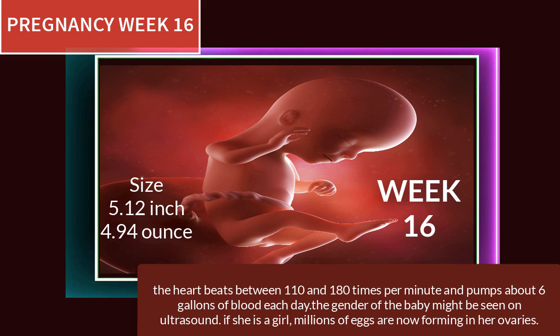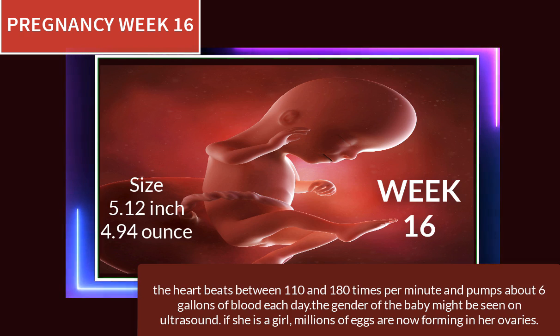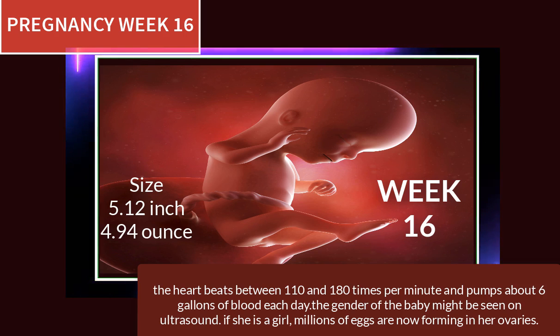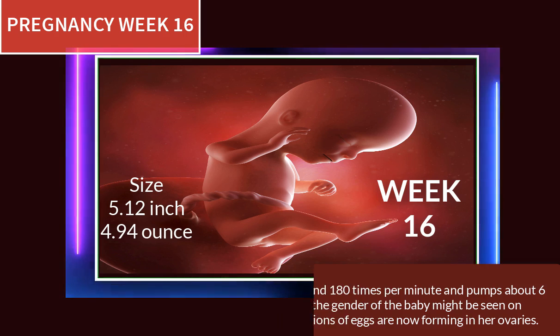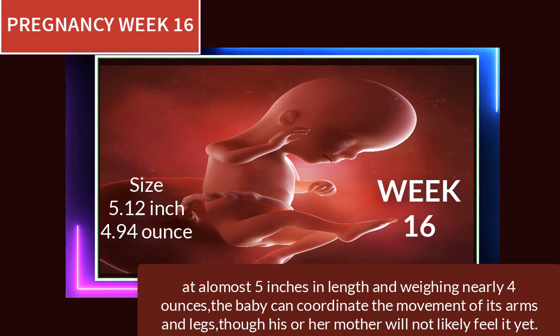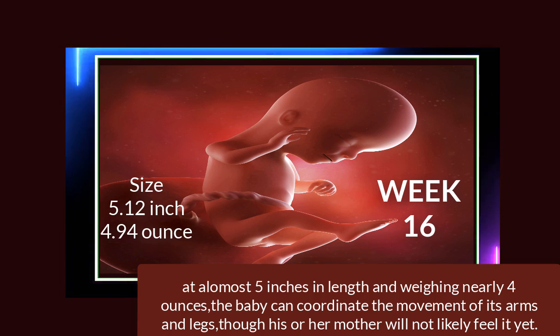At pregnancy week 16, the heart beats between 110 and 180 times per minute and pumps about six gallons of blood each day. The gender of the baby might be seen on ultrasound — if it's a girl, millions of eggs are now forming in her ovaries. At almost five inches in length and weighing nearly four ounces, the baby can coordinate the movement of its arms and legs, though the mother will not likely feel it yet.